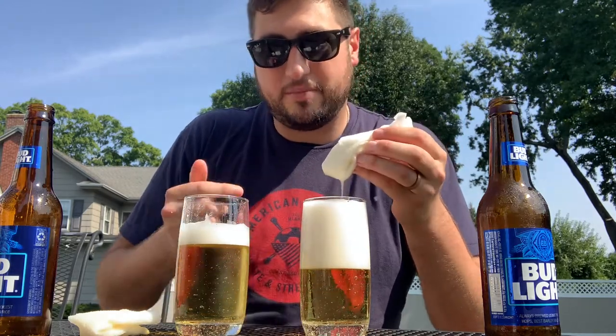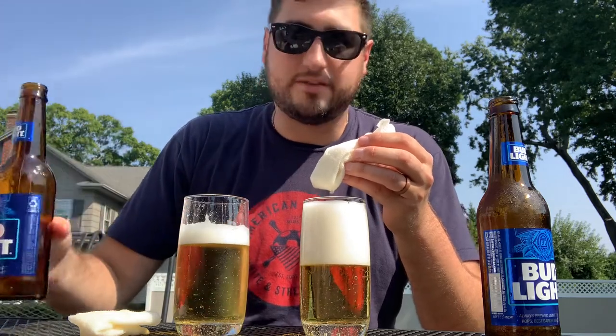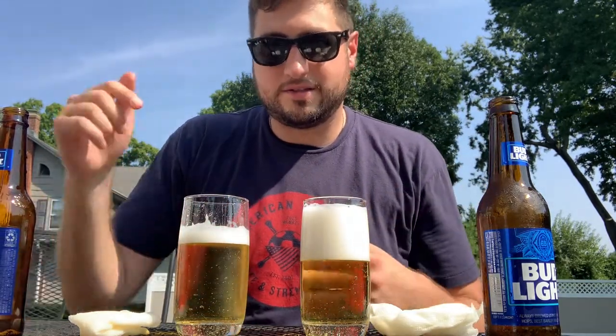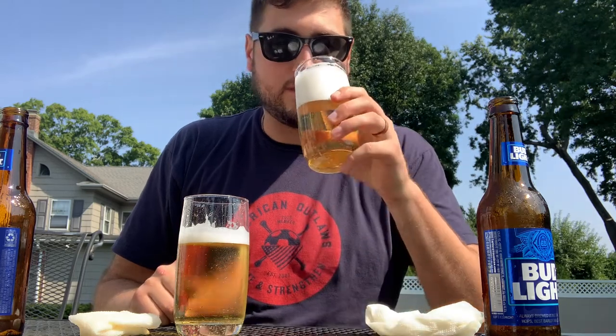So a good bartender hoping to not fill your stomach up too much will either pour from the draft or pour a bottle into the glass. If you're trying not to get too filled up when drinking beer, go from the tap or pour it into the glass and get a little head on it. Cheers.